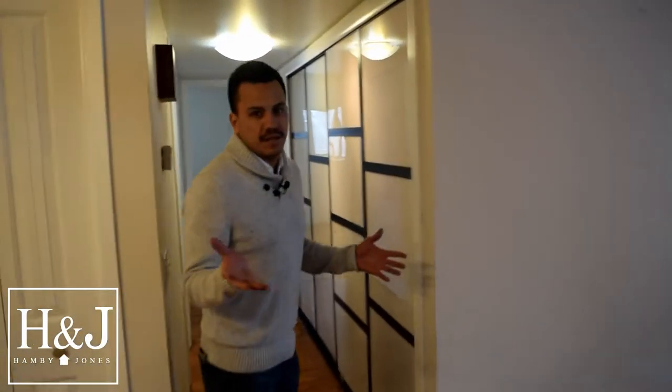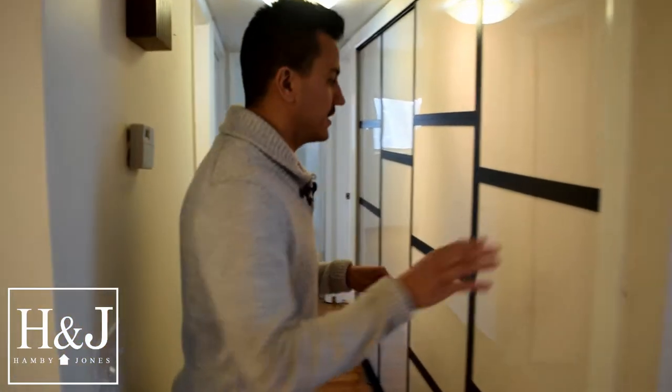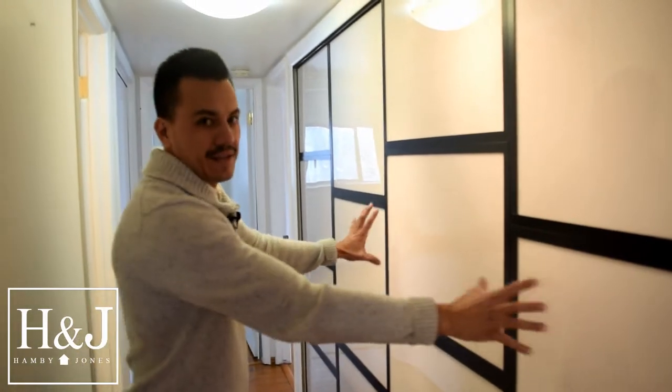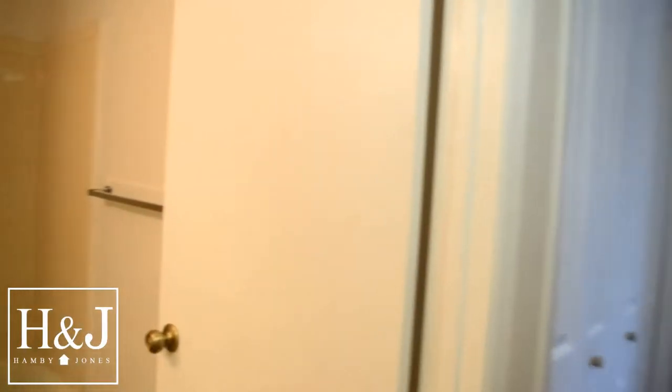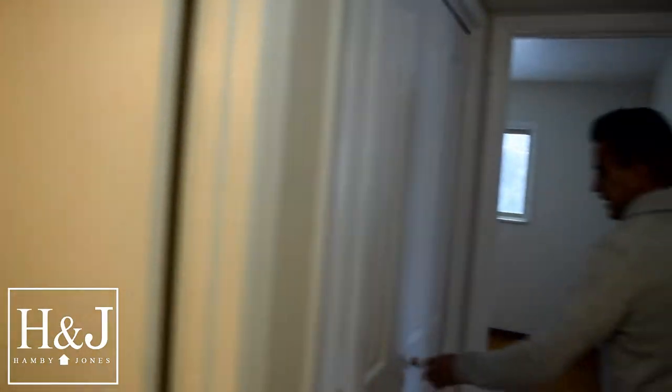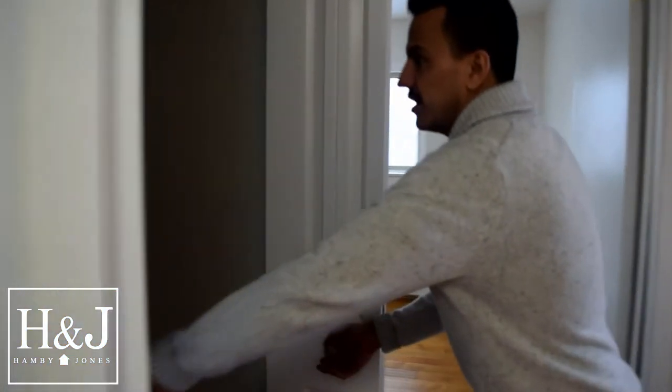Stepping over here, we've got an in-unit laundry, which is kind of hard to find at this square footage in Holiday. It's behind this really nicely decorated wall that slides. We're not going to open it up right now, but it will be on the listing. One full-size bathroom here, for a total of two full-size bathrooms.